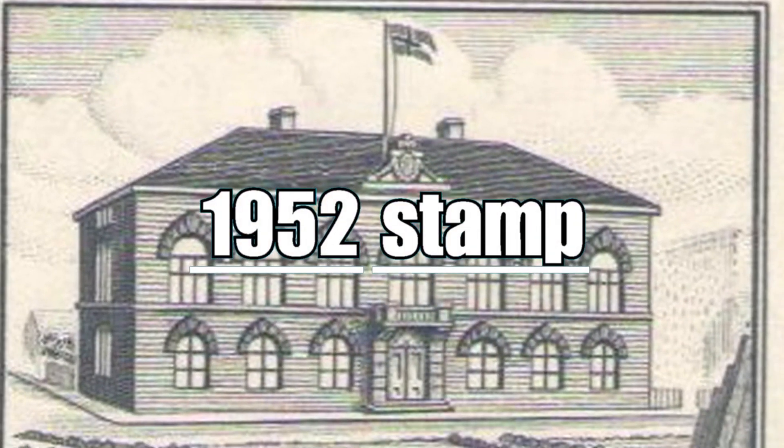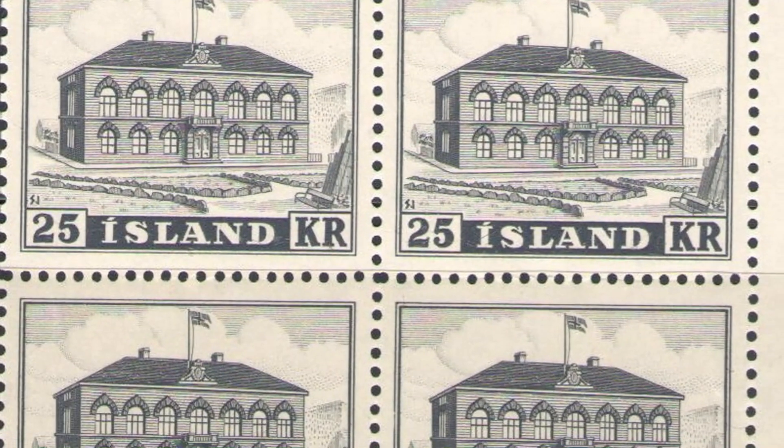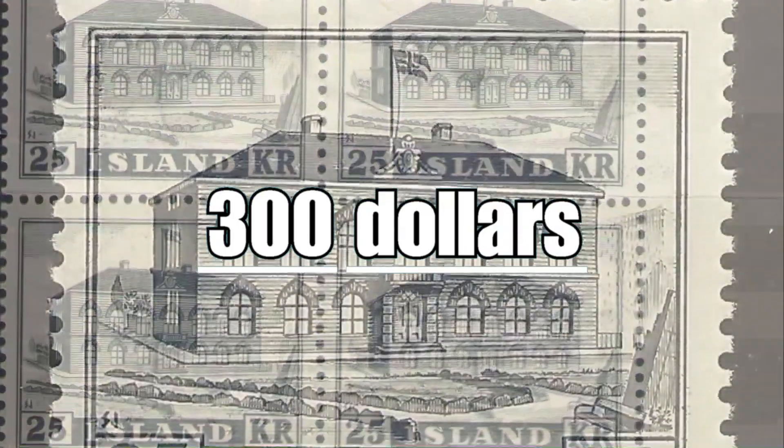The 1952 stamp depicts the Icelandic parliament building, built in 930 AD, in a black and white image. Below is the face value of 25 Icelandic kroner. If you own this perfectly intact four-piece block, then you will have $300 worth on hand.